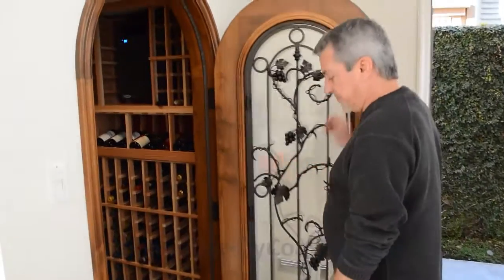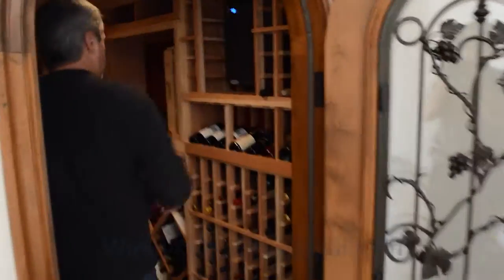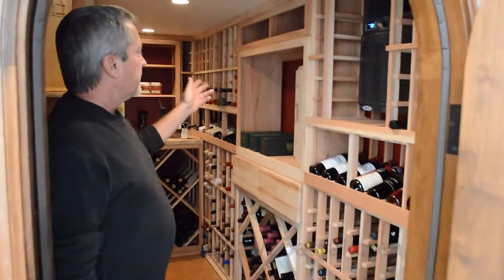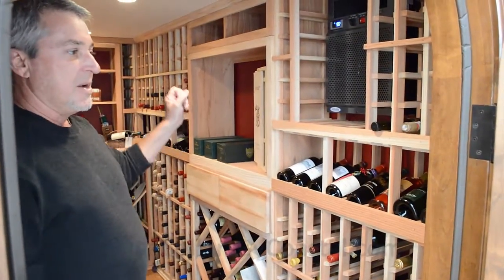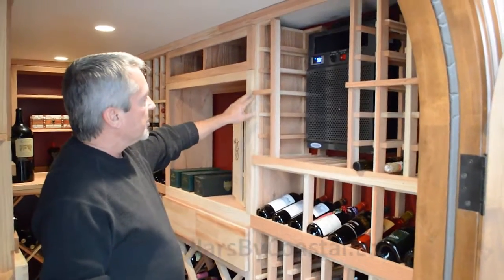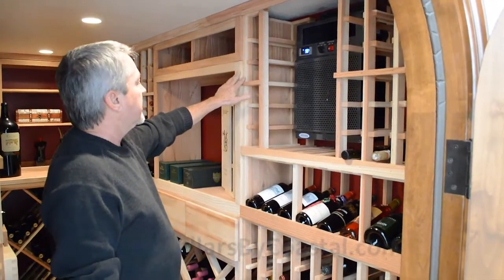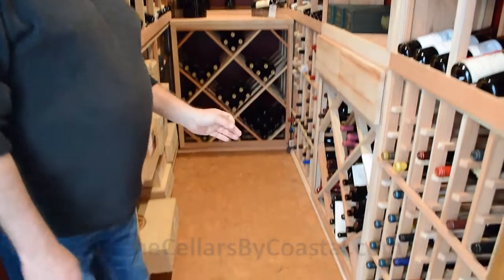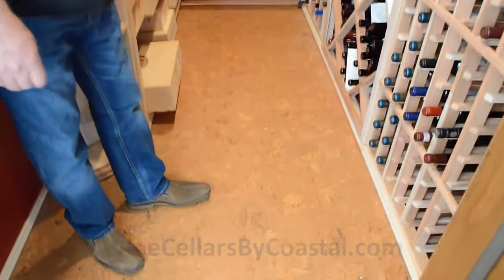Going into the wine cellar, I'm really happy the way this turned out. The customer picked out the paint scheme — it's kind of a wine color and it looks very, very nice with the premium redwood. See the subtle color variations in the wood? It really looks nice with this kind of Pinot color scheme. The flooring, although it looks like wood, is actually cork, so it has a little bit of give to it.